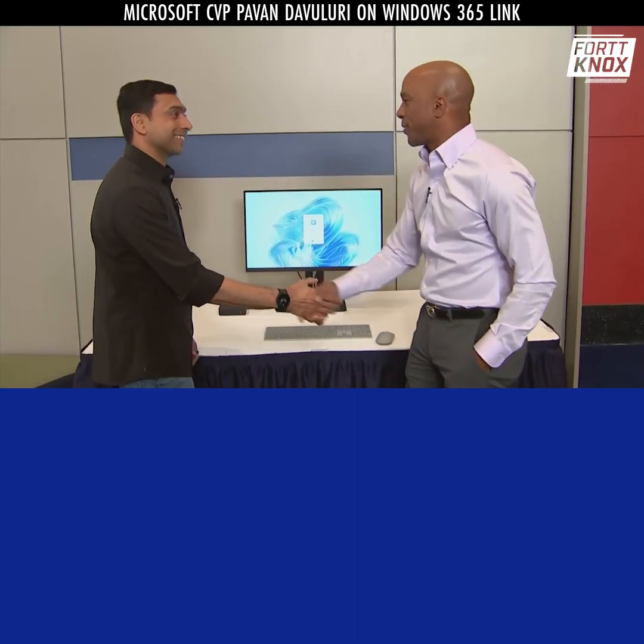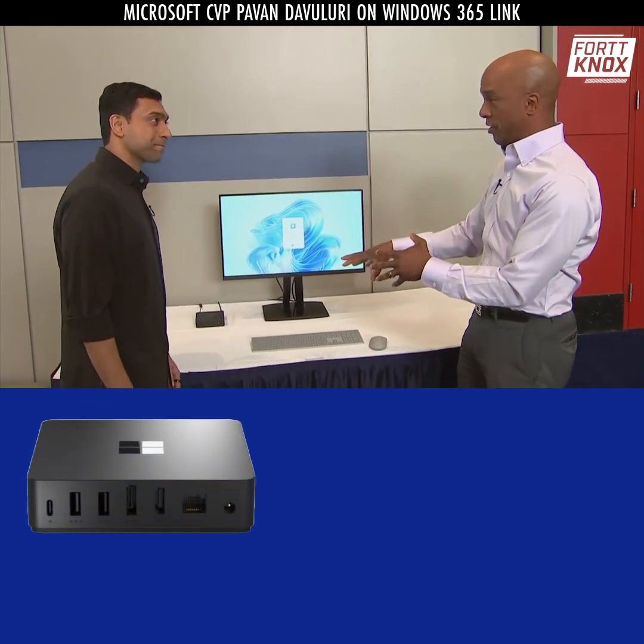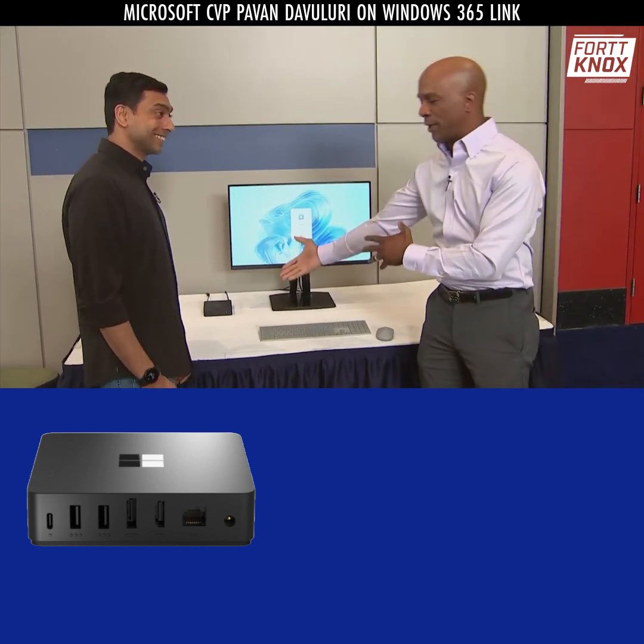Pavan Davaluri, Corporate Vice President of Microsoft over Windows. You've got a new device here. It's got to do with the Cloud. It's like a PC but not a PC. Explain to me what this is.